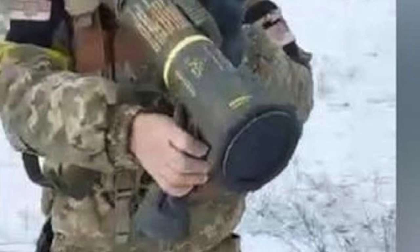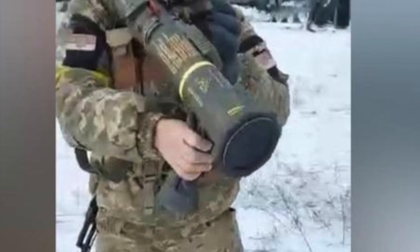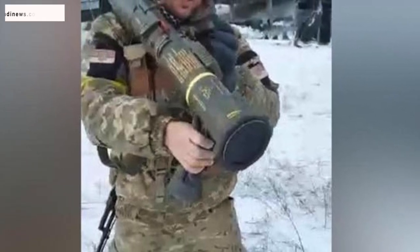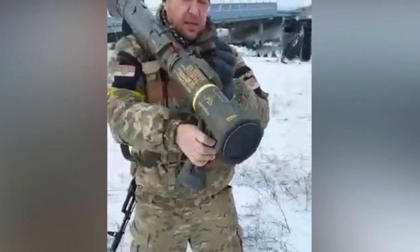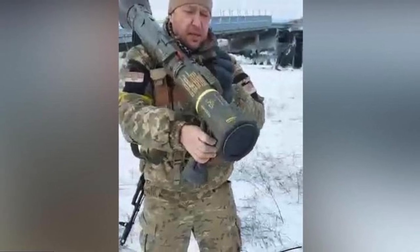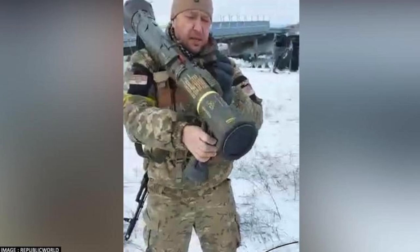A Ukrainian soldier has been photographed with a Swedish AT4 anti-tank missile system for the first time, confirming that the lethal Swedish weapon has arrived on the Ukrainian battlefield. The photo has gone viral on social media platforms. The AT4 is intended to give infantry units a means to destroy or disable armored vehicles and fortifications.